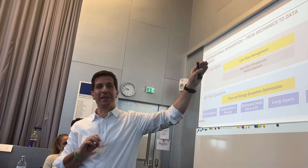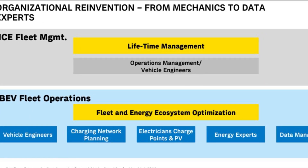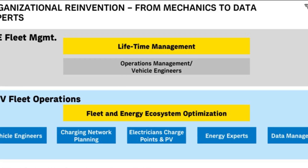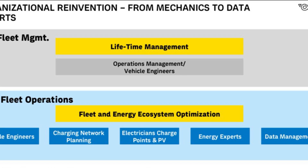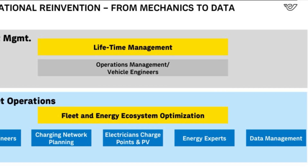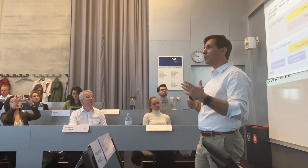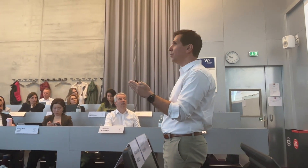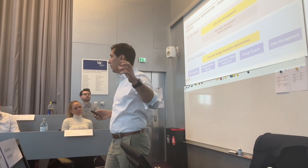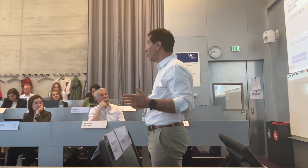The org chart looked very different in the old combustion engine business — one team responsible for buying, operating, repairing, and selling vehicles. Now it's spread across many units across Austria. We have experts for charging, for electrical systems, for solar, for charging management systems, and energy experts responsible for how to best purchase and sell energy in the future. This ecosystem is completely opening up, while traditional vehicle engineers are now just a fraction of what they were in 2017 — because there is simply less mechanical work to do.